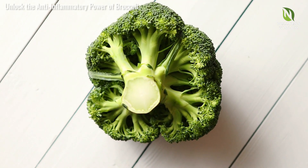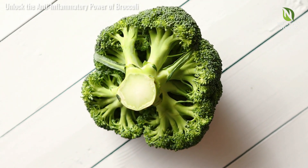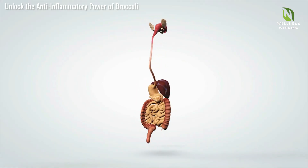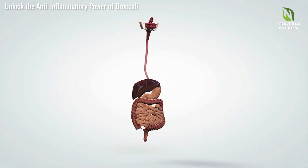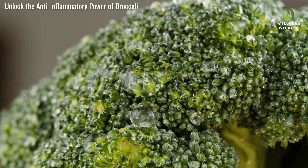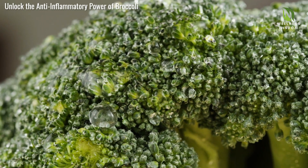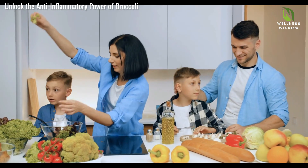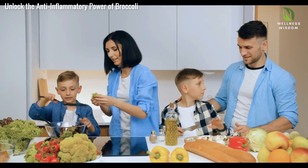Broccoli is rich in fiber, crucial for a healthy digestive system. Its fiber helps keep your digestive tract moving, preventing constipation and promoting regularity. Broccoli's unique vitamins and minerals enhance gut health, supporting beneficial bacteria. Include broccoli in your daily diet for smoother digestion and better gut health.